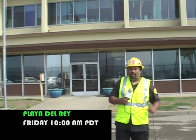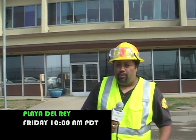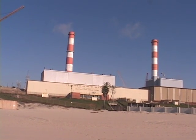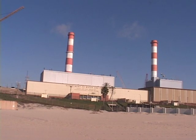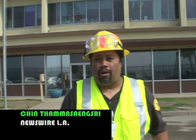Hi, and welcome to Newswire LA. I'm your host, Chin Thomas-Sangsi. Again, we're coming to you from the Scattergood generating power plant here in Los Angeles. We were here last week to show you what it looks like as the project gets underway to refit turbine 3 of this power plant. We're going to show you more of what's going on here, what's going on outside of the plant, and what the plant looks like itself. So sit back and get ready for another look inside the Scattergood power plant here in Los Angeles.